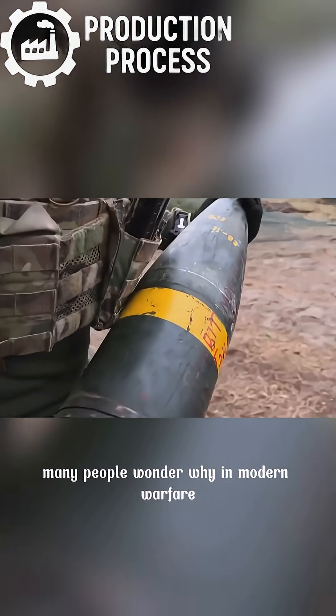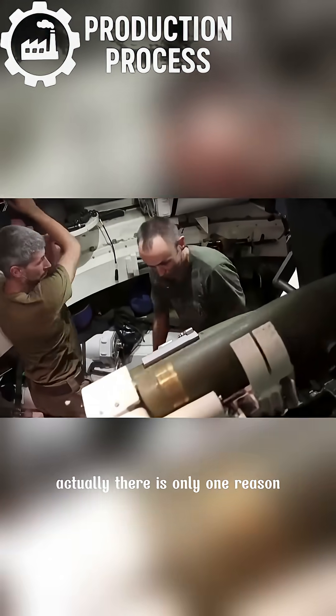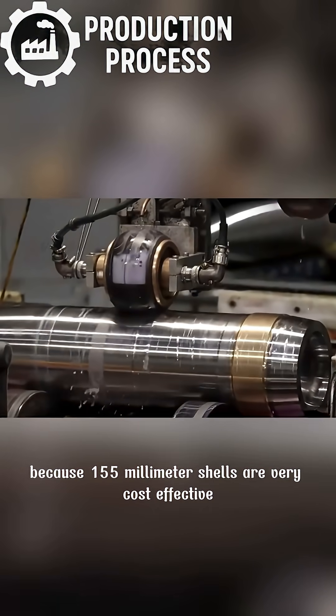Many people wonder why, in modern warfare, Ukraine still uses shells from World War II. There is only one reason: because 155-millimeter shells are very cost-effective.